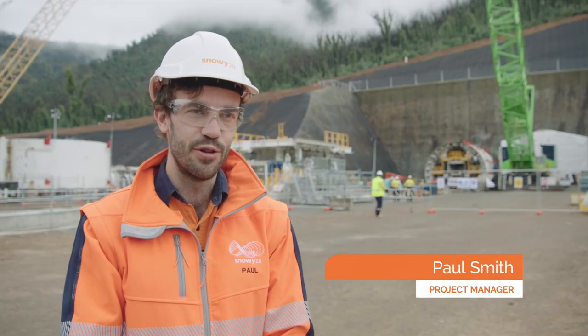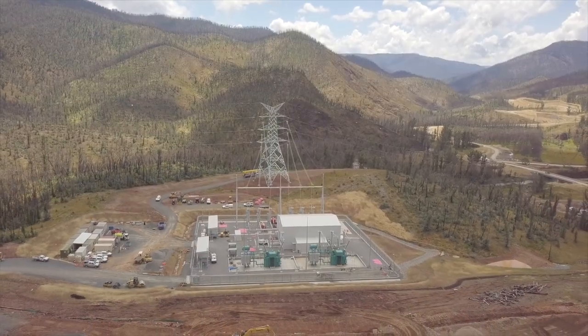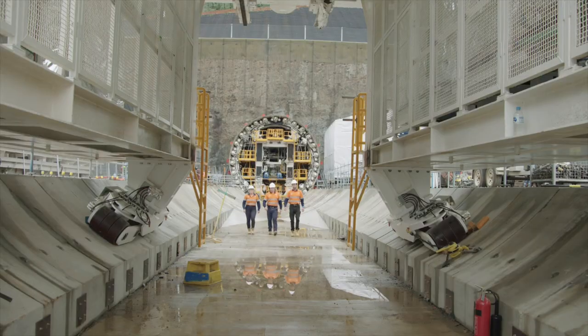The key areas of progress for Snowy 2.0 this month are the tunnel boring machines, the construction power substation, the cable tunnel portal, and the exploratory camp. Let's go see what's happening.